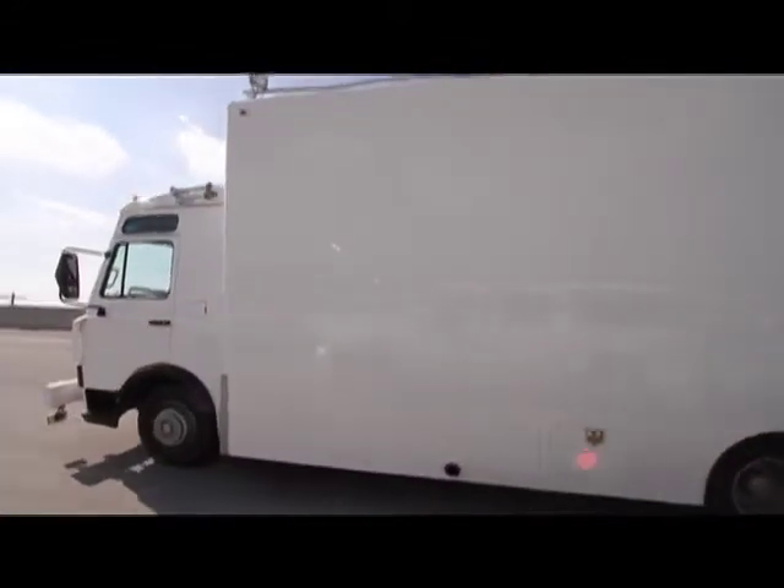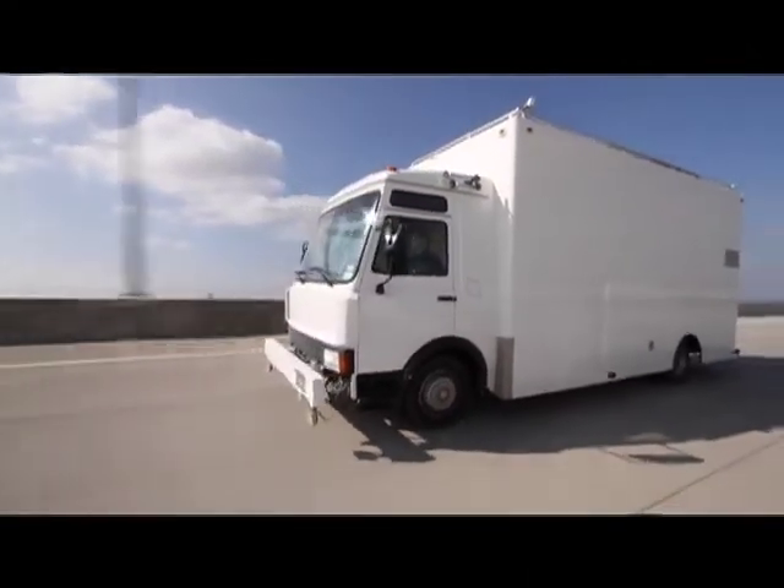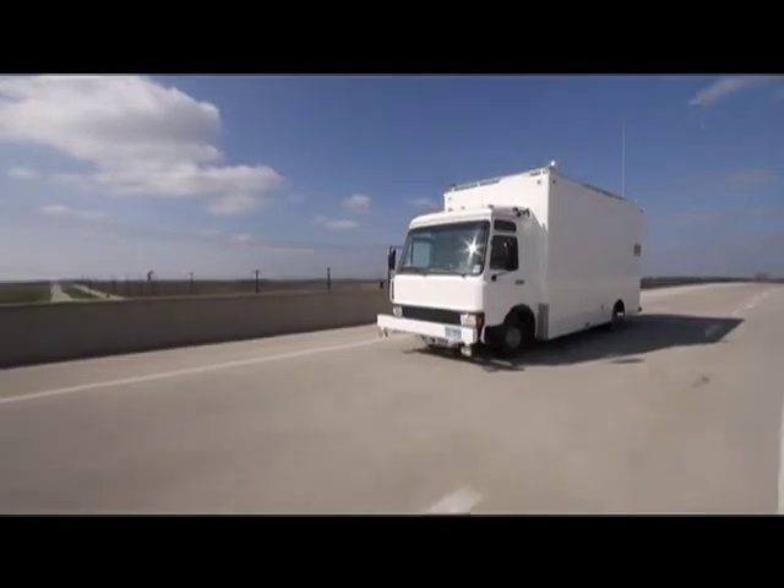Engineered from the ground up with the motto 'less is more,' its small size ensures a host of budgetary advantages over large, more expensive trucks without compromising capabilities.